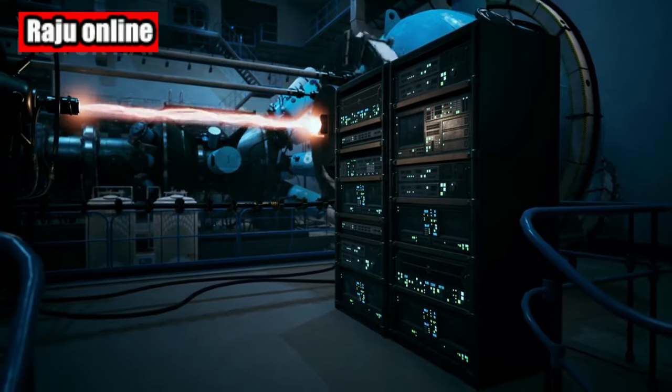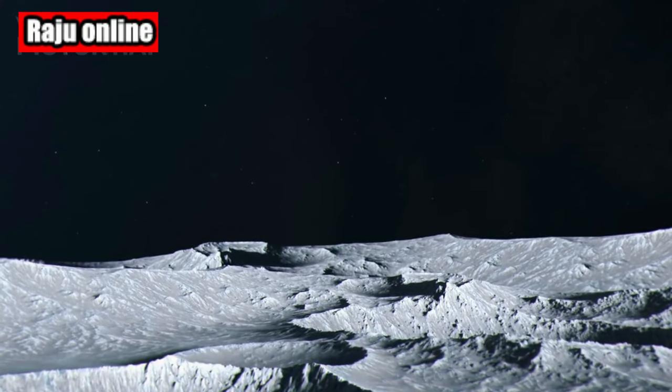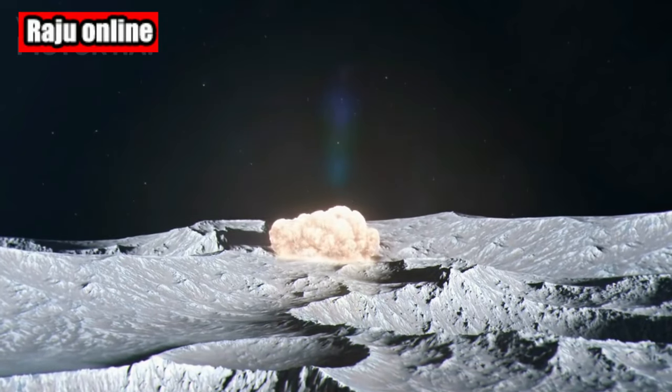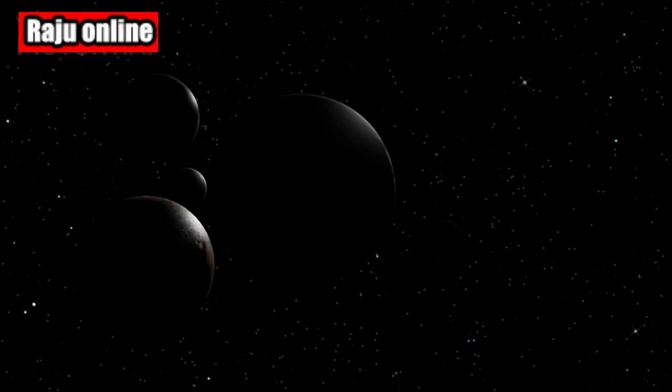Now let's talk about Jupiter's magnetic power. This gas giant possesses a powerful magnetosphere, generating intense radiation zones and exerting a dramatic impact on its surrounding environment.